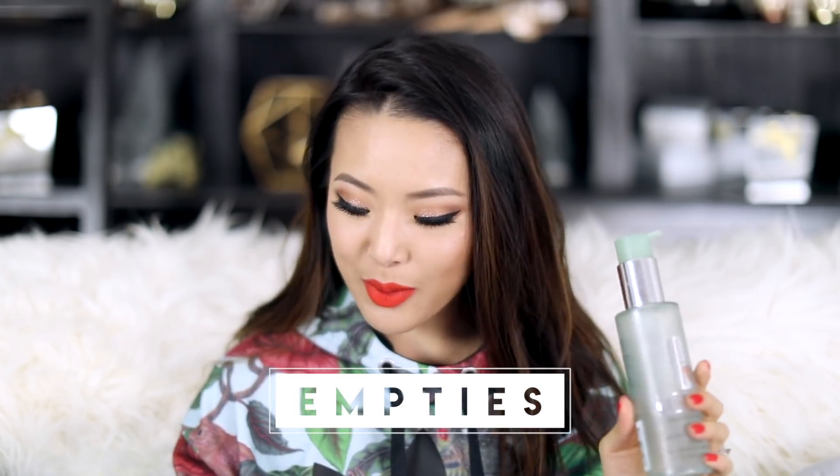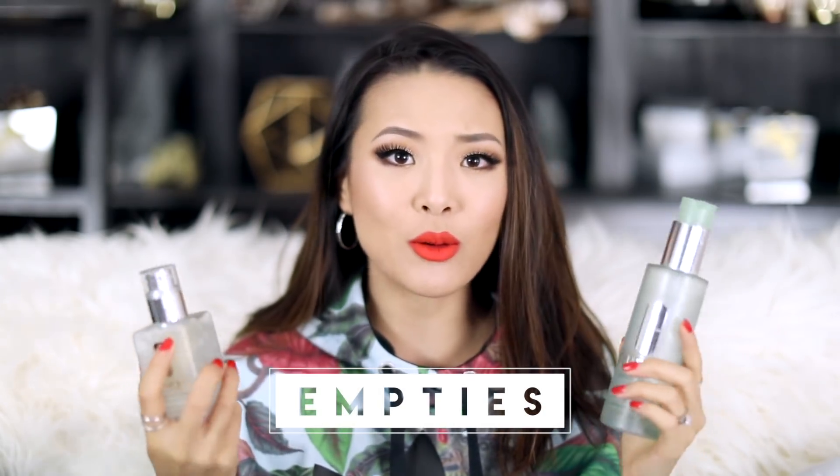Hey guys, it has been a hot minute since I've talked about some of my empty products, so I thought it was about time for me to share with you what I thought about my most used products.